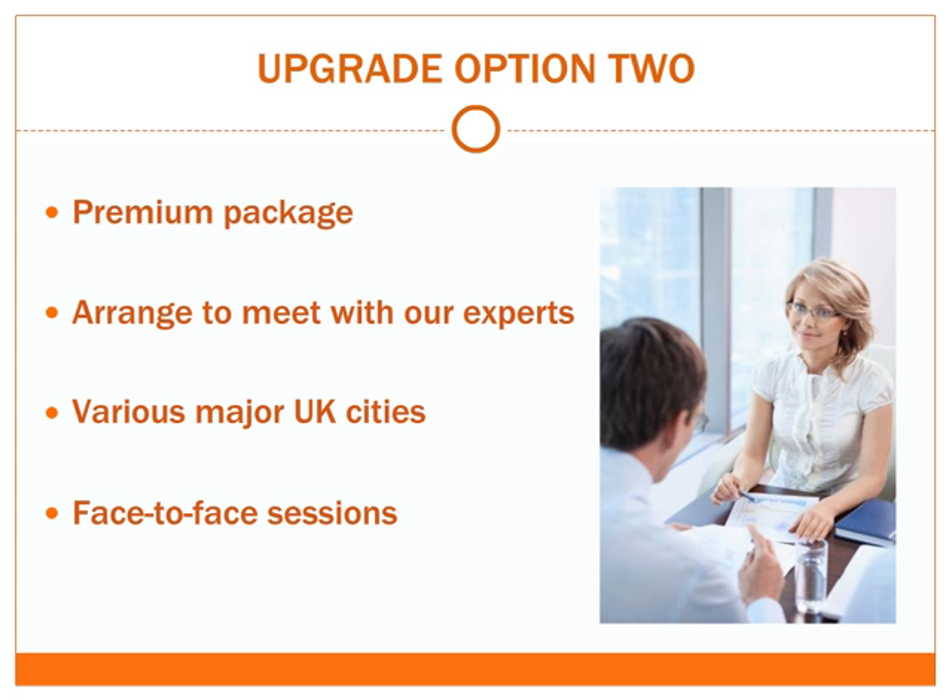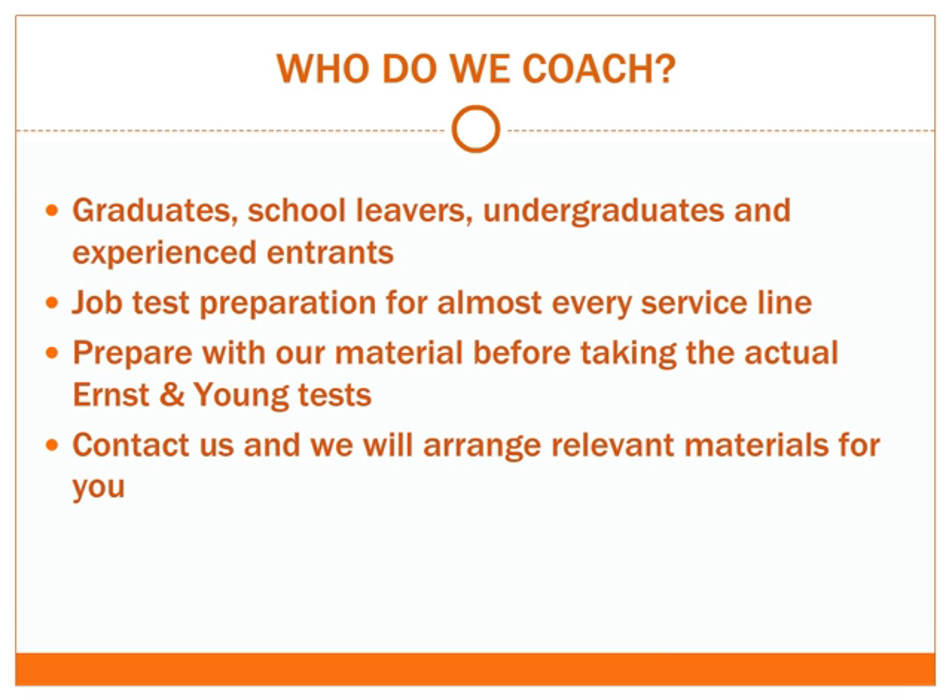Option 2 is just as flexible as the first, and we always try our best to adapt to your individual situations. Green Turn has many years' experience in coaching graduates, school leavers, undergraduates and experienced entrants. There are various entry routes into Ernst & Young, and we cover job test preparation for almost every service line. Whatever your education and work history, it is strongly advised that you prepare with our material before taking the actual Ernst & Young tests. If you don't see a particular job test or exercise for your preferred field, please contact us and we will arrange relevant materials for you.